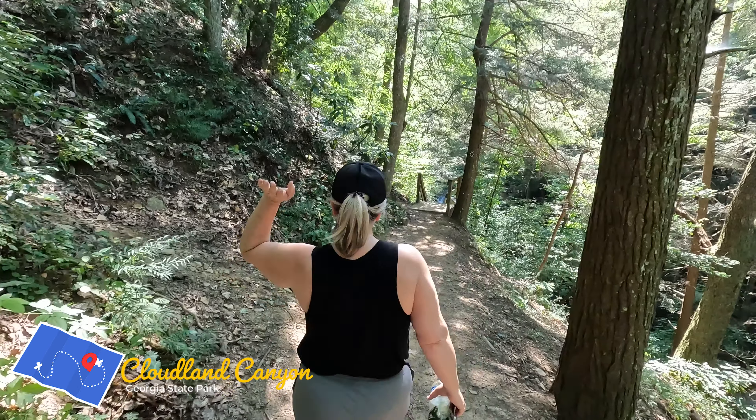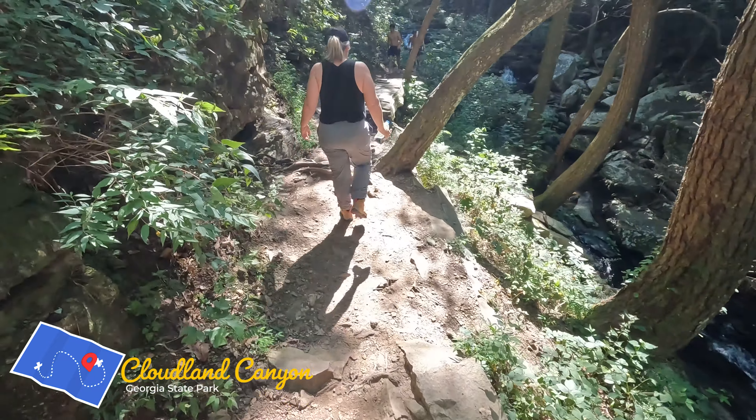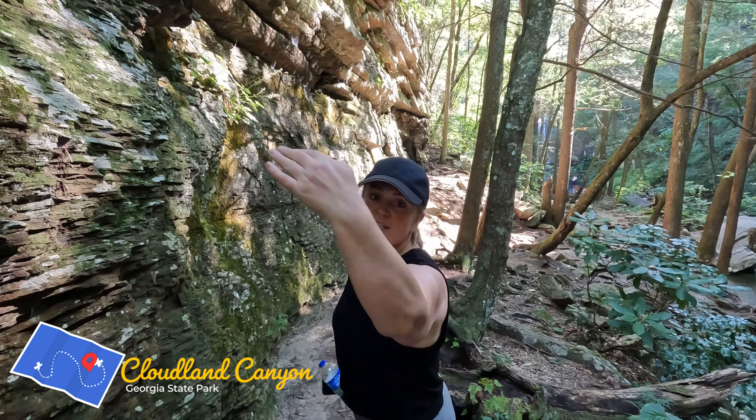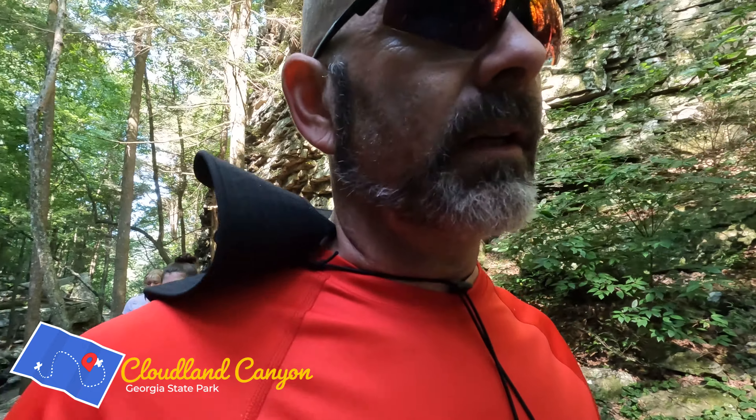Now we're going to the other falls. What is this? The Cherokee Falls. Obviously you can tell there's not nearly as much water in here as there can be — it's been pretty dry up here, so it's not a roaring river like it looks like it can be.